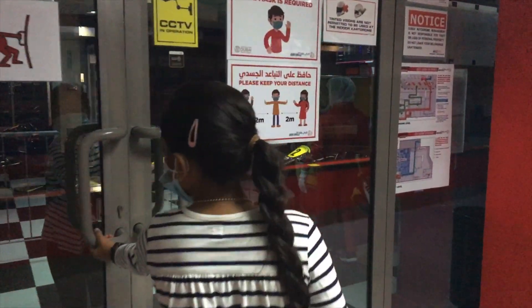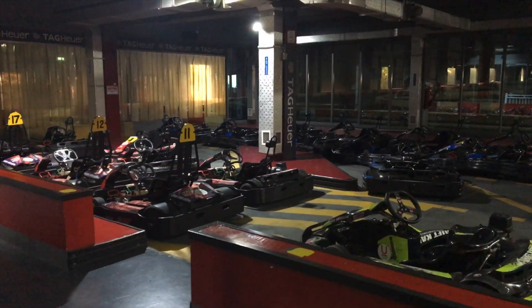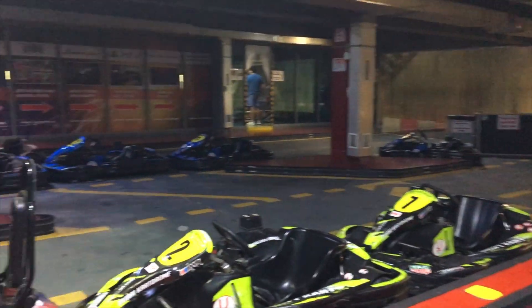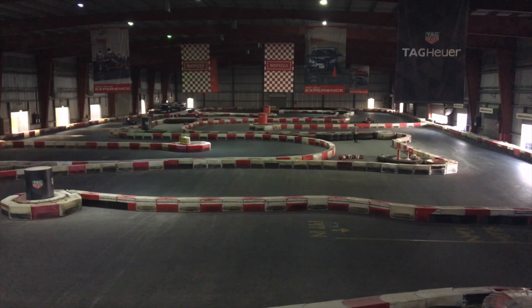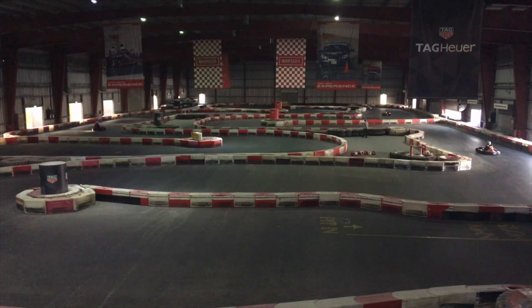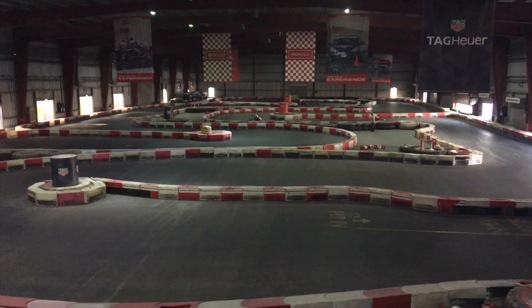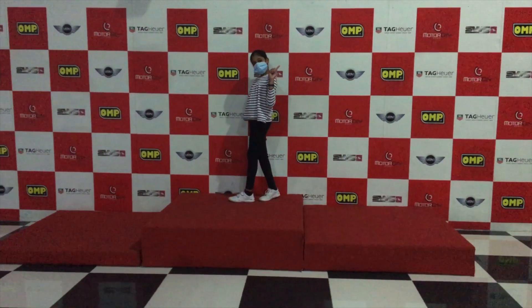Each session lasts for 15 minutes. Since we had more than an hour's waiting time, we thought to explore the inside of Kart Drome so we could see others racing and get a feel of it. Kids and adults are not allowed together in the same track — it is a separate batch for kids and adults.